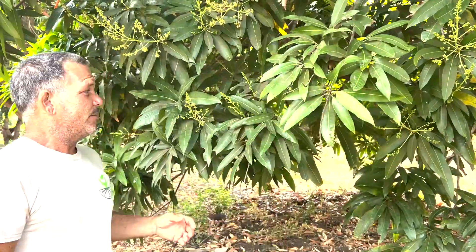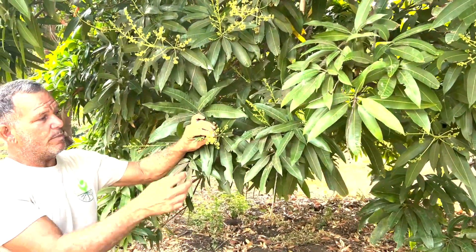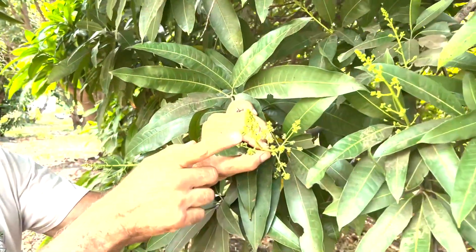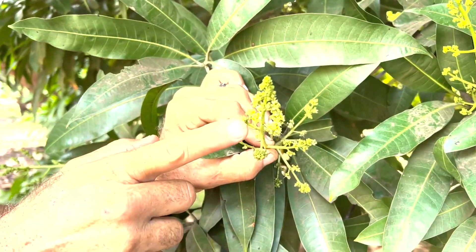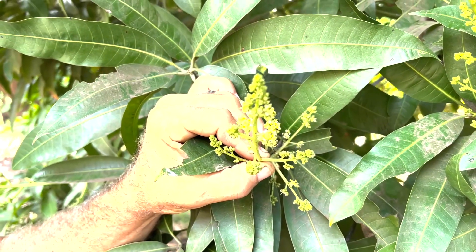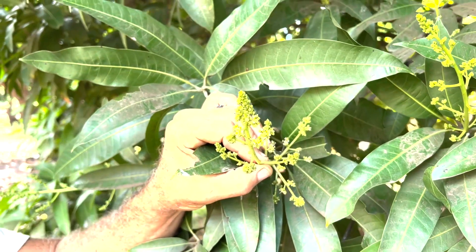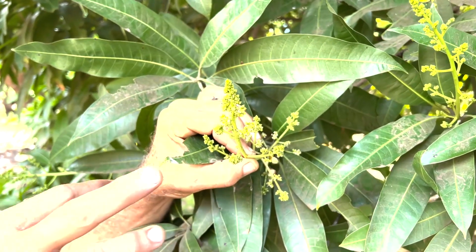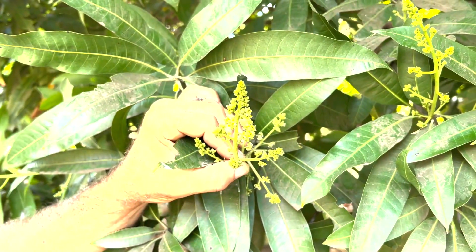Here we are — these are mango flowers right here. They're not opened yet. Come real close and check it out. You see that? That is a mango flower. You'll notice it's not real colorful and it's not real smelly, though it does have a smell — almost like a little bit like rotten fish. That's because it has to attract a fly and not a bee.